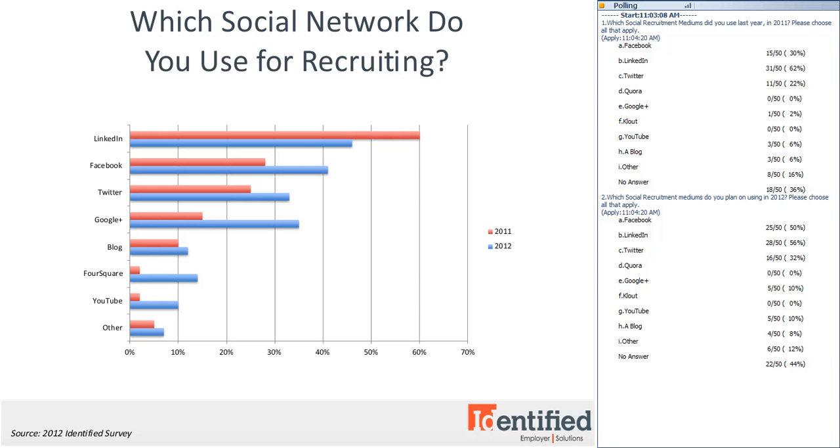I'm thinking the reason employers in our study and on this call are planning to use LinkedIn less in 2012 is probably because it's more costly to recruit on LinkedIn than on some of the other social networks. LinkedIn also has a disproportionate amount of senior-level white-collar users, which makes it hard to find the entry and mid-level candidates that you can find on other sites.